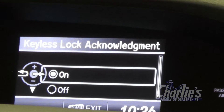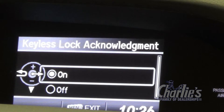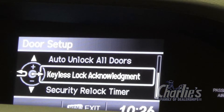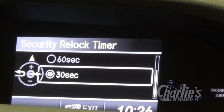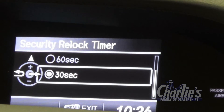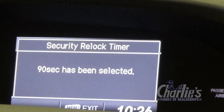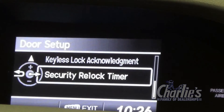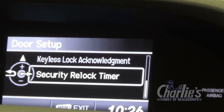Keyless acknowledgement — when you lock your car, you hear a little beep from the inside of the car, and that will let you know that the door is locked. Security relock timer — when you unlock the car and you don't reach it within 30 seconds, the car will relock itself. I recommend moving it to 90 seconds, so if you happen to be carrying anything, you have time to actually get to the car.